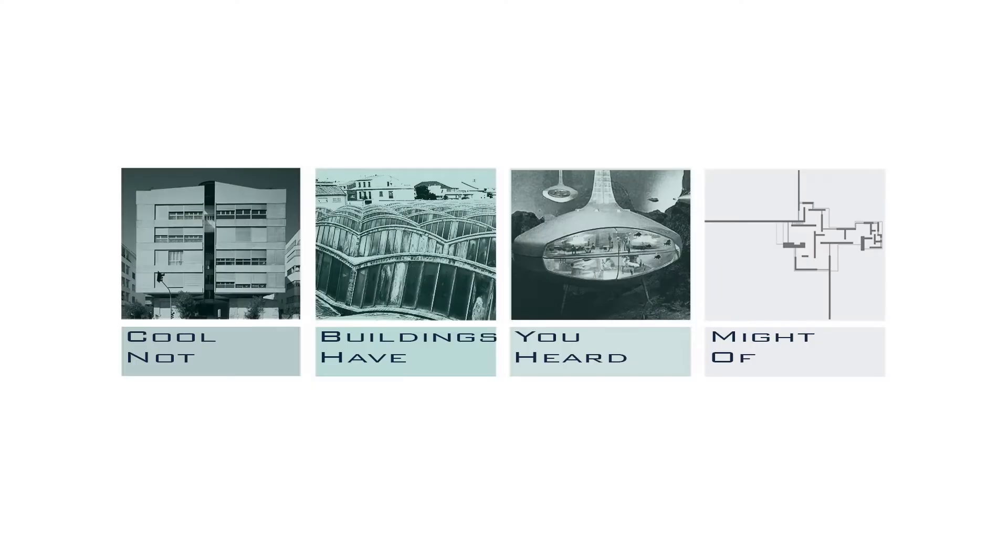There is some cool architecture out there that sometimes escapes our attention, so in this series we're going to look at those buildings which we, as architects, should know something about.